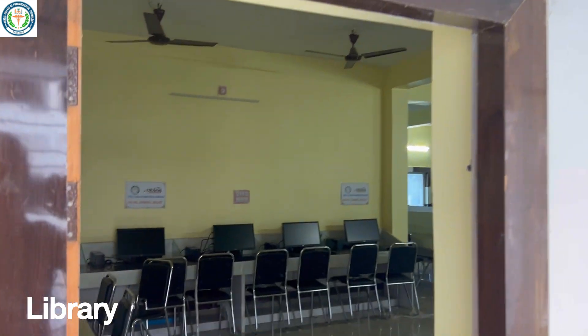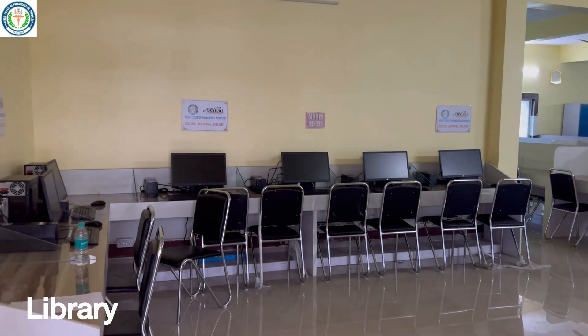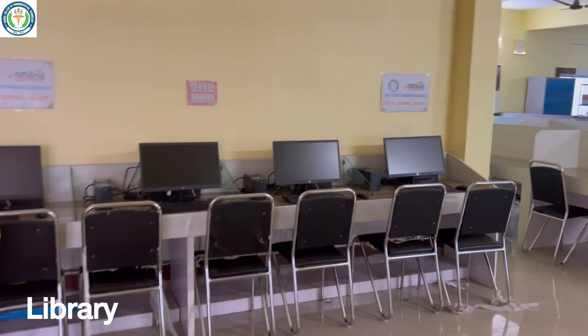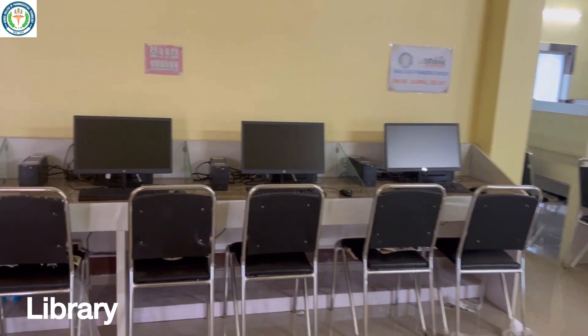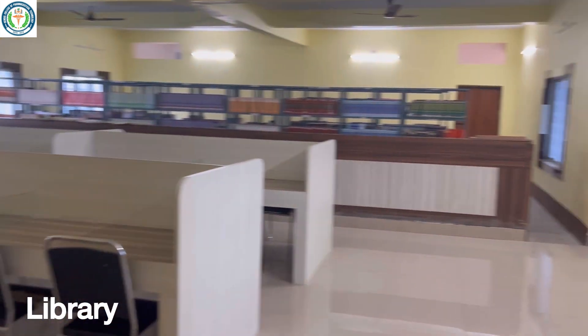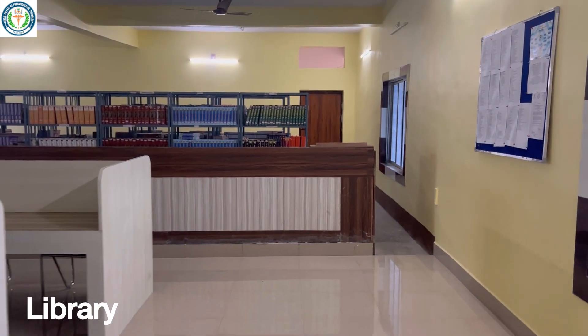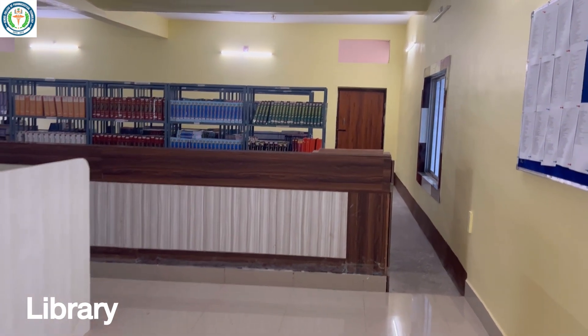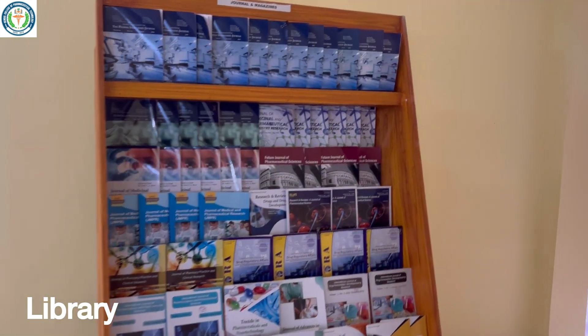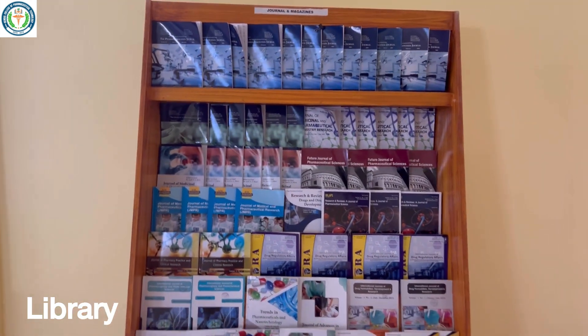This is our central library, equipped with modern generation systems and computers which have DELNET and NDL support. In this library, we have 5,852 books. We also have a journals and magazine section with 17 journal titles.